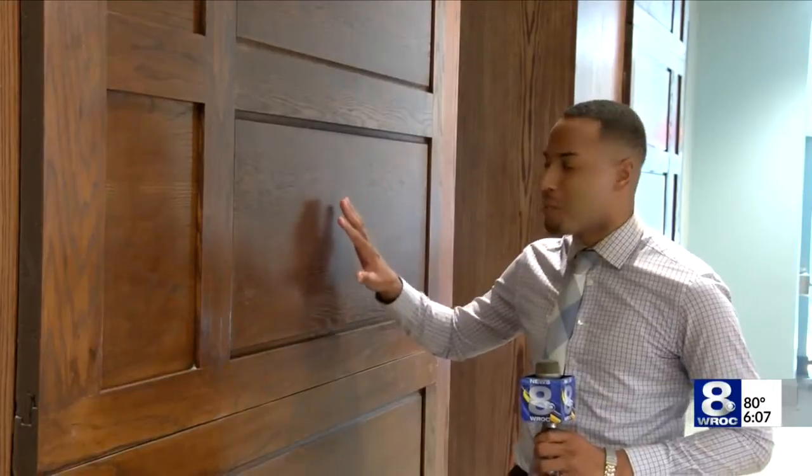Although many different parts of this community center are new, the town wanted to preserve different historical aspects of the building, like this wooden paneling here. We're told the building is more than a century old.